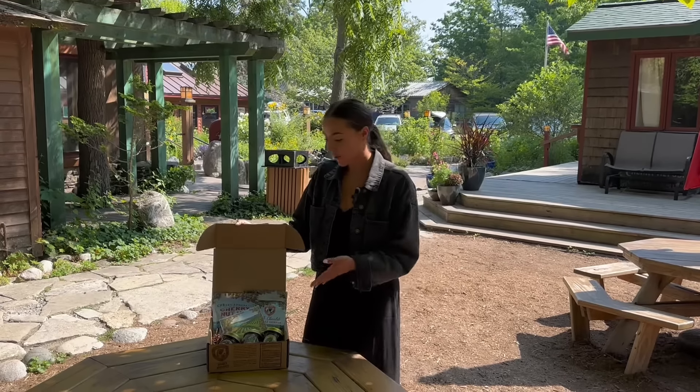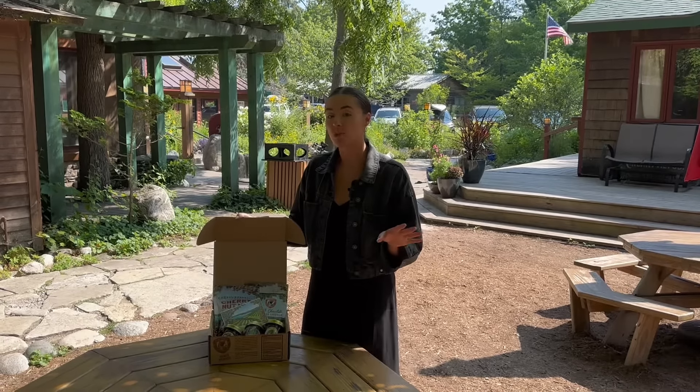Today we're going to show you the Little Six gift box and what's included in it, so you can get a better visual of what's coming to your doorstep.